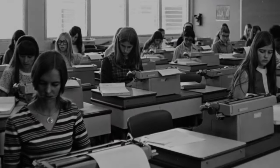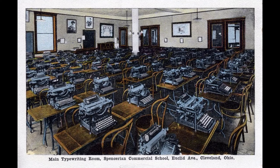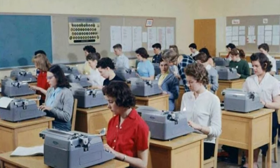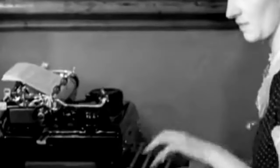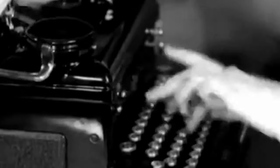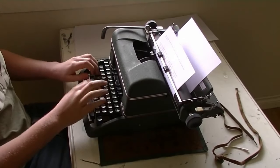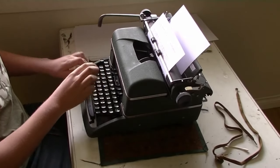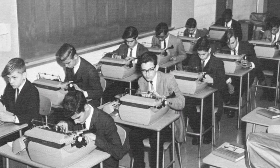And while the process may have been slow and methodical, there was a sense of pride that came with mastering the typewriter, knowing that each page typed was a testament to their hard work and dedication. But the typewriter wasn't just a tool for learning — it was a symbol of professionalism and authority. In offices around the world, typewriters were the backbone of administrative work, with secretaries and clerks typing up memos, letters, and reports with speed and accuracy. The clickety-clack of the typewriter keys became synonymous with productivity. Its mechanical simplicity and tactile feedback offer a sense of nostalgia for a time when life moved at a slower pace.